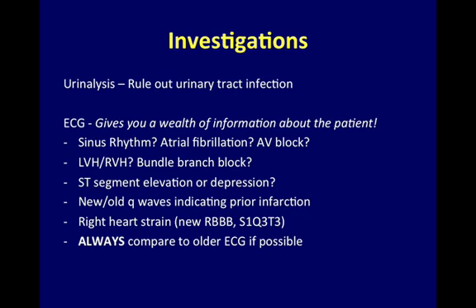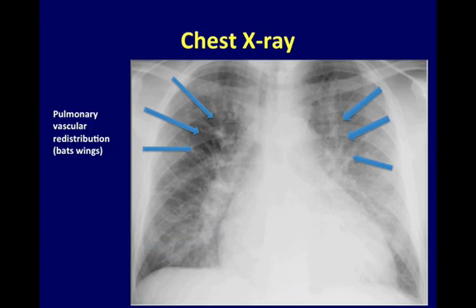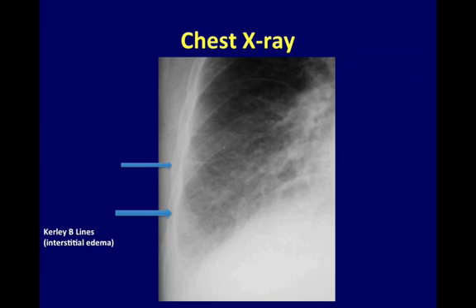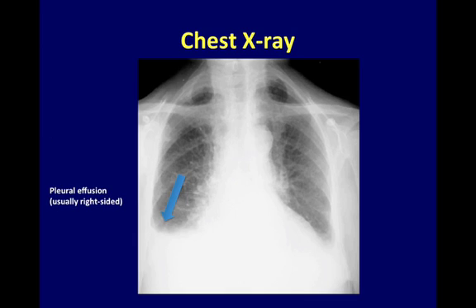It is very important to compare the current ECG to a previous one, if possible. On chest x-ray, several findings point to congestive heart failure, including cardiomegaly, pulmonary vascular redistribution or bat's wings, curly B lines as a marker of interstitial edema, peribronchial cuffing, and a right-sided pleural effusion.